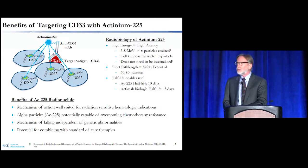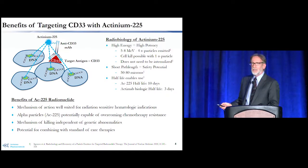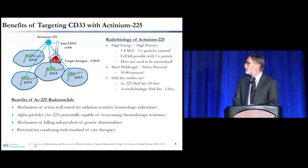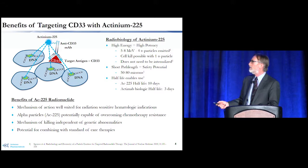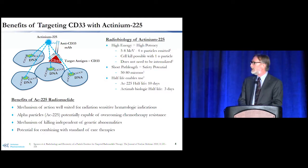So why use actinium-225? There are a number of very good reasons. First, it's very high energy, which leads to very high potency of the molecules we add actinium-225 to. In the degradation of actinium-225, four alpha particles are emitted with a total energy of five to eight mega electron volts — a very high amount of energy. As a result, cells are killed potentially even with one alpha particle, because each alpha particle causes a tremendous amount of DNA double-strand breaks and DNA damage.